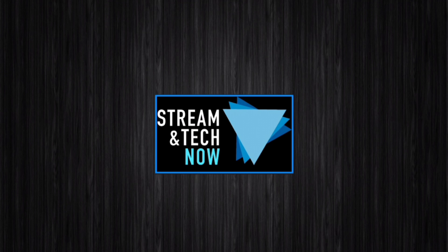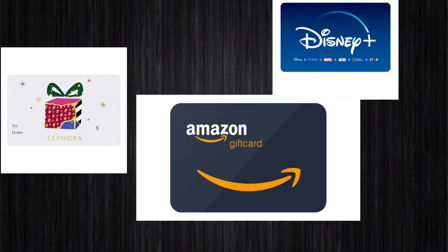I wanted to test this out, so I went to a couple of stores. In one store in particular, I found a couple of cards that did have a raised sticker right over the barcode. I immediately took them to the manager, who was aware of the scam. He pulled another associate and they went through the entire gift card kiosk to check all the cards. That just shows you how prevalent this actually is. The affected cards I found were an Amazon, a Disney Plus, and a Sephora gift card.